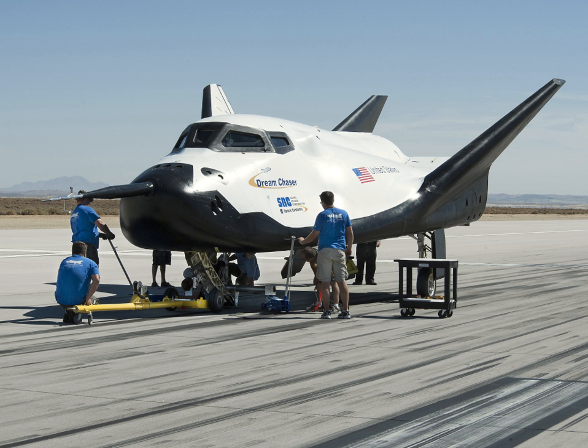The name Dream Chaser has been used for two separate space vehicles. One, planned to be an orbital vehicle based on the NASA HL-20, originated at SpaceDev when Jim Benson was still there. The second, a suborbital vehicle, was the result of Jim Benson having reused the name when he formed the Benson Space Company for the purposes of space tourism.